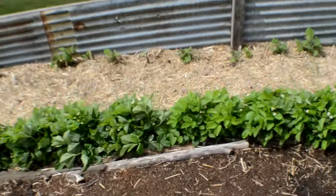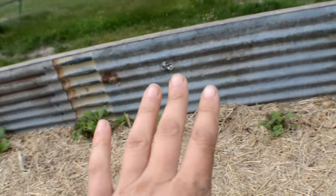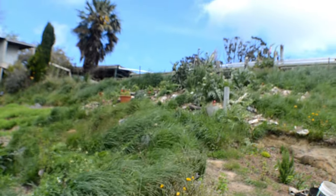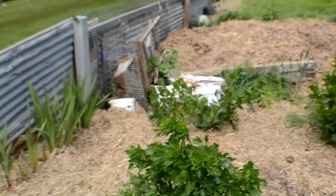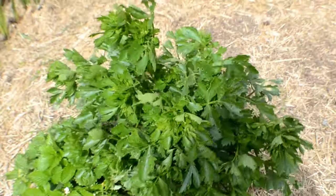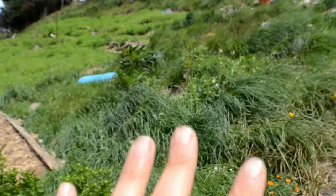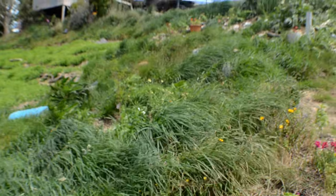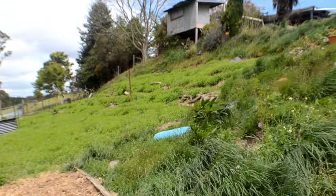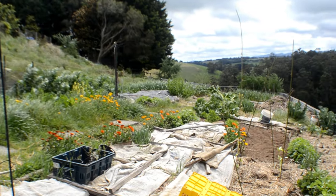My alpine strawberries and calendula are along here — the kids love coming down and foraging for that. Along the back I've got my yakon, Jerusalem artichokes, and dahlias coming up. These are my gladioli, which I thought would look really pretty walking down the stairs. The last of my celery is all going to seed — I might as well let it flower for the bees while I don't need the space. Over there is my potato patch — I just need to mulch that area and plant a few more perennials in between the two spaces. I hope you guys enjoyed my garden tour, and I'd love to hear what you think down in the comments below.